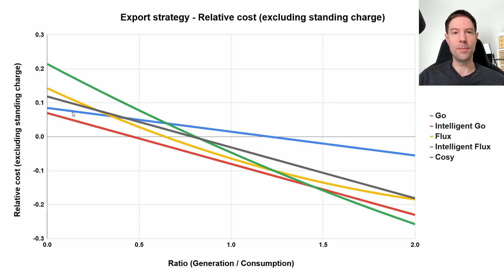You can see that this is the old outgoing light tariff combined with regular Go, and the blue line becomes the worst tariff pretty much for most of the year, except in winter. If you're not able to get Intelligent Go, regular Go is actually a pretty good tariff for the winter, and that's what I'm doing because I can't get Intelligent Go at the moment.